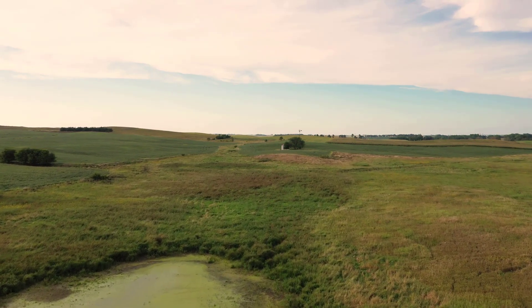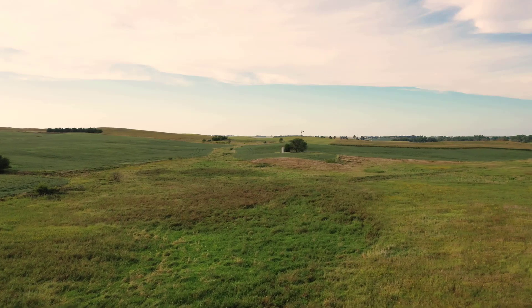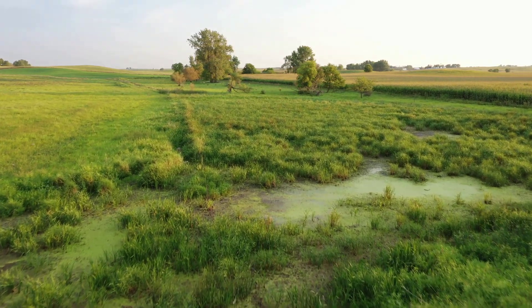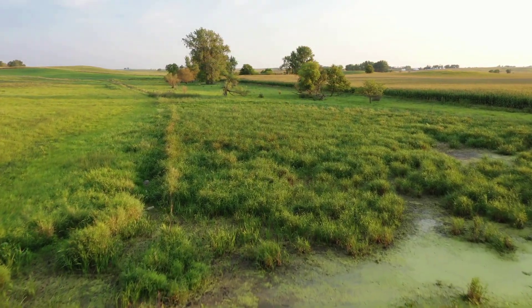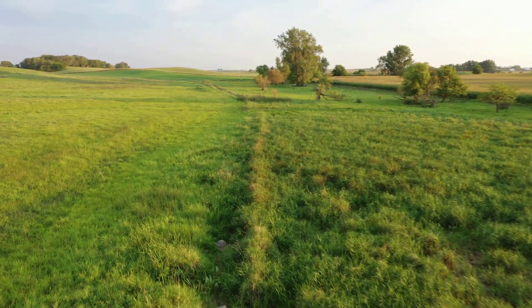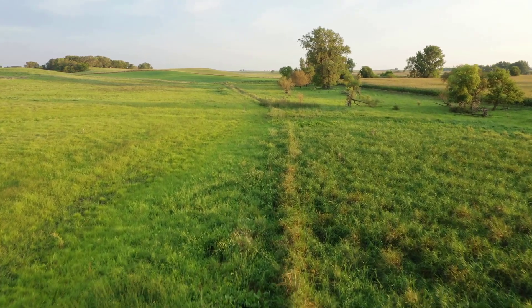Bjork Boda's hydrologic inputs come from not only precipitation and groundwater, but also from a drainage ditch with tile drainage flow. Bjork Boda loses water to another drainage ditch that ultimately flows into Iowa Creek. It is likely that the wetland helps improve the water quality of the tile drainage by reducing nitrate levels in the water before it ends up in Iowa Creek.